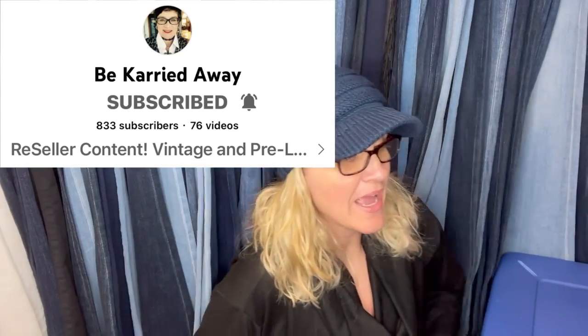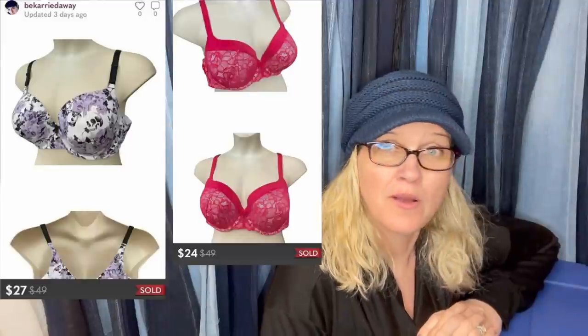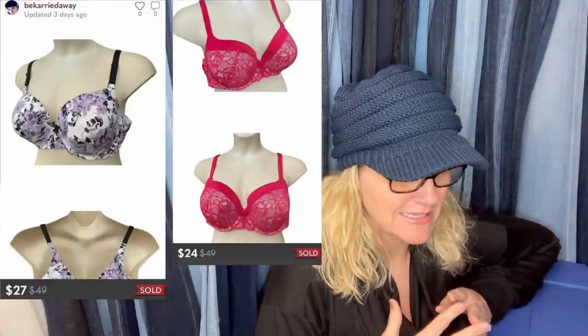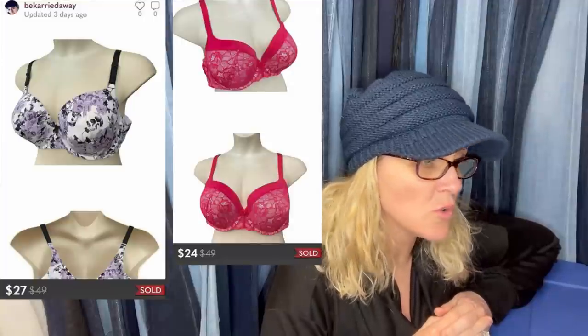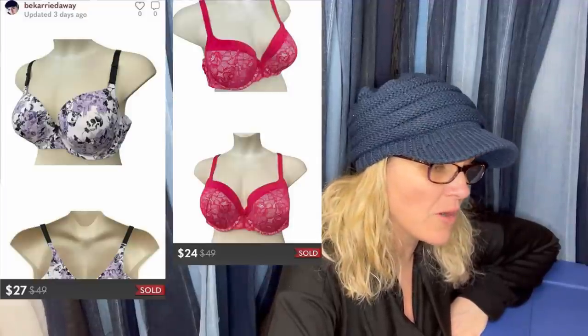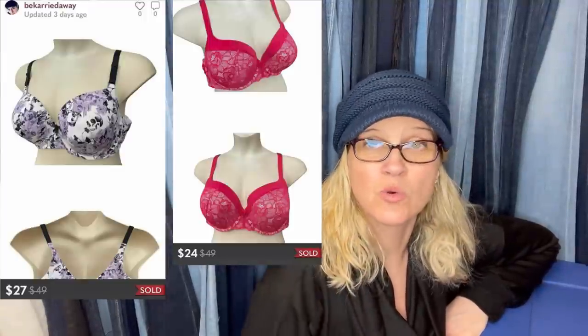From moderator Carrie of my Bolo Buddies Facebook group — she has a YouTube channel called Be Carried Away and is great with keywords. Based on my suggestion, she sourced women's bras and lingerie in larger sizes. She sold two Torrid bras purchased for $2 each at the Salvation Army — one sold on Poshmark for $27, the other for $24. Torrid is a great BOLO brand.